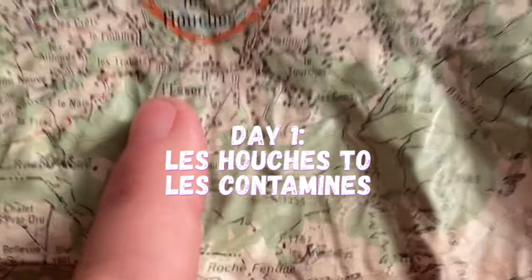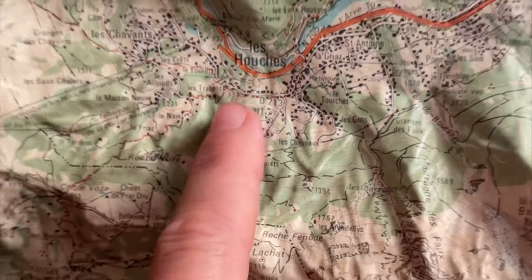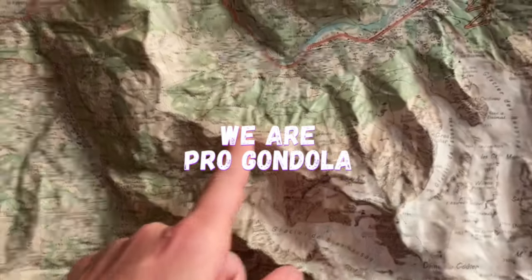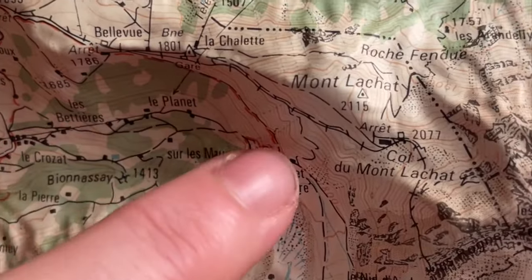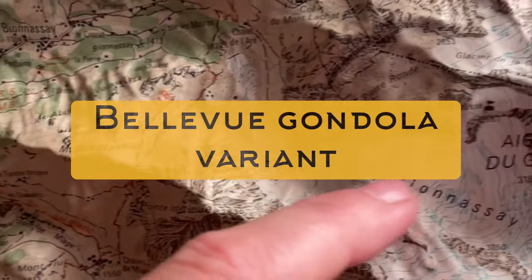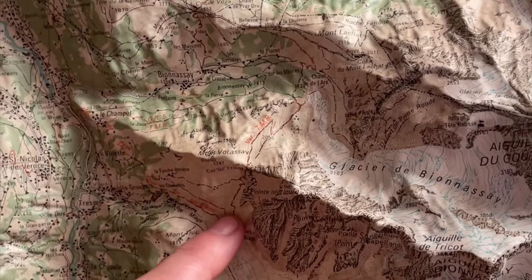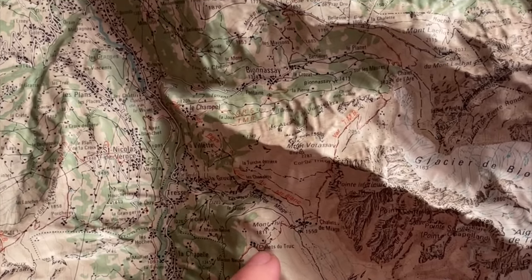Please like and subscribe so you can see the non-glamorous version of what it's like to do hut-to-hut hiking in Europe. We're going to find the Bellevue gondola and go up so we can do the variant that's prettier. We're going to go up a big mountain — look at this glacier!